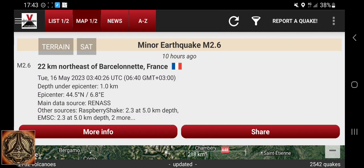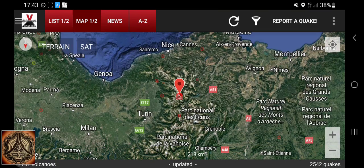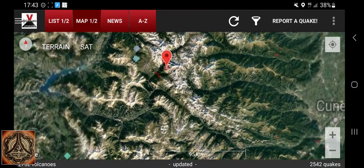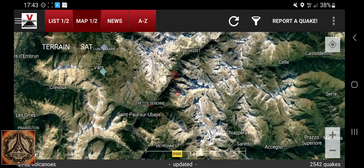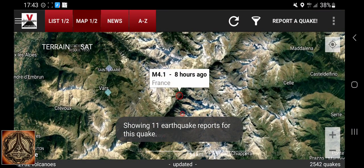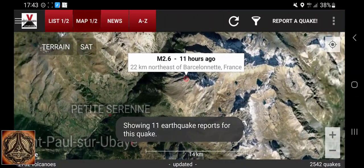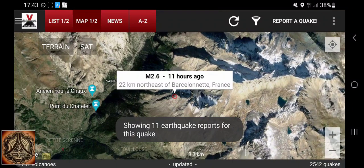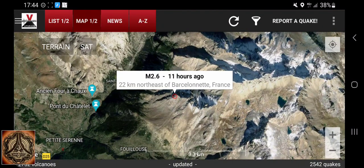Howdy, some earthquake watch. I already put the coordinates into Google Earth. Minor earthquake, 2.6. It's close to the bigger one — not the big one which happened, the 4.1. We are here because I noticed that this is on the peak of a mountain, so I thought let's check it out. Then I thought, why not make a video about that? Let's see what we find.